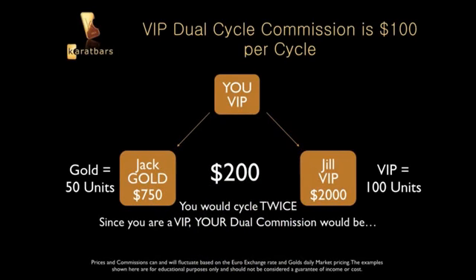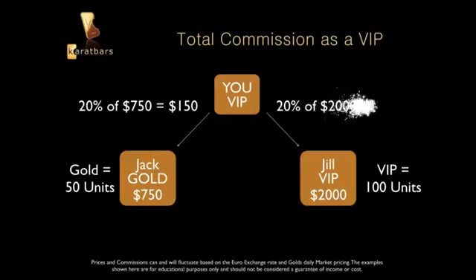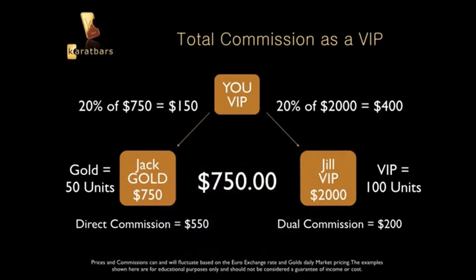Here's the math: 100 divides into 50 two times, and 50 divides into 25 two times — 50 and 25 is 75, so you cycle twice. As a VIP at $100 per cycle, you made $200 in dual commissions. Combined with your $150 from Jack and $400 from Jill in direct commissions — that's $550 — plus $200 in dual commissions, your total is around $750.